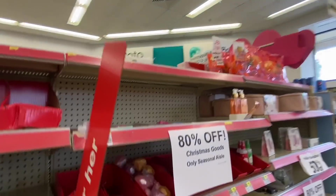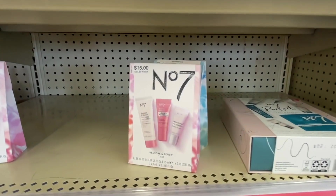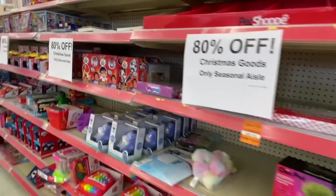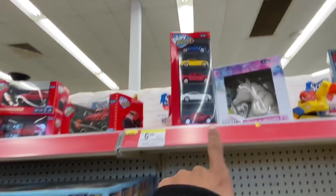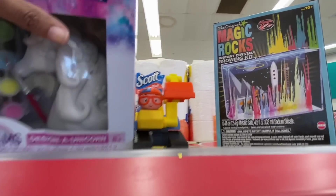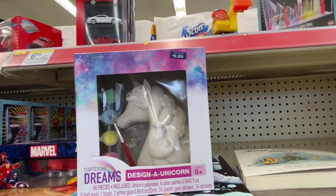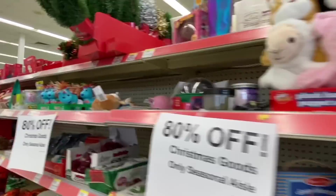Looks like someone was here earlier and took some stuff. I can let you guys know that the cosmetics — this one and these — are going to be 50% off, so that sucks but we'll wait. I got a bunch of cars, these are $1.20. Rainbow Dreams, Design a Unicorn — $1.20.